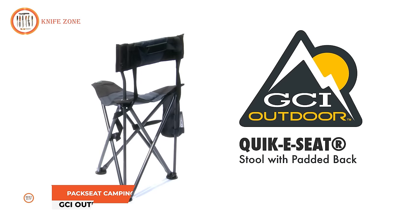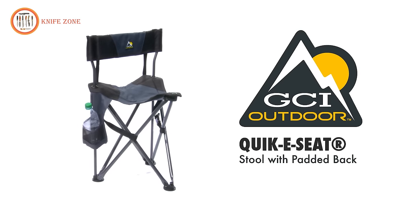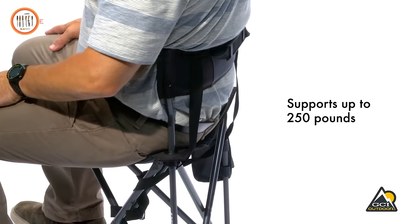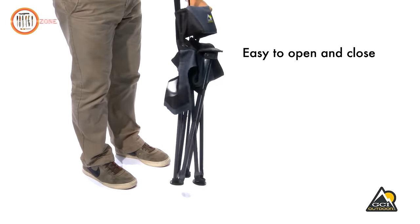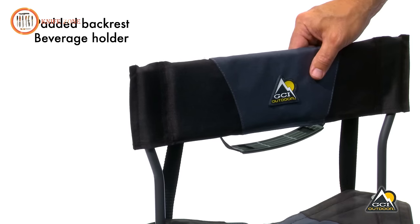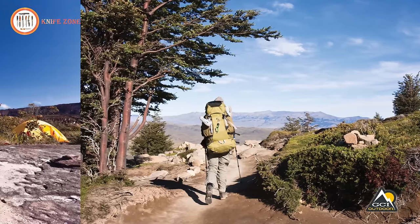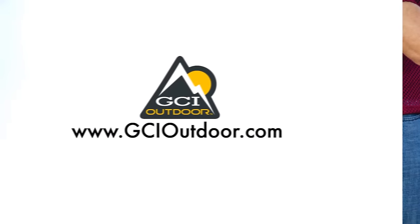Sometimes you just need a place to sit, and the GCI Outdoor Quickie Seat is the perfect solution. It provides a comfortable way to take a load off virtually anywhere, and it's designed to support up to 250 pounds. The Quickie Seat stands out for its simplicity and convenience — it effortlessly opens and closes and thanks to its lightweight design, it's easy to carry. The patented Auto-Fold Shoulder Strap simplifies transport. Plus, this seat features a padded backrest and a convenient beverage holder. It's the ideal companion for bird watching, hiking, camping, fishing, traveling, watching sports, or enjoying a picnic.